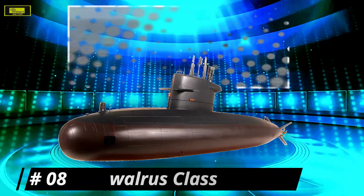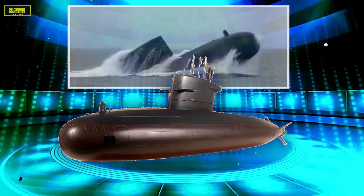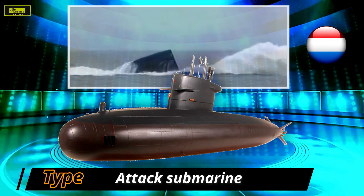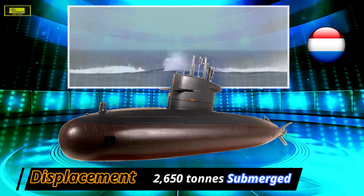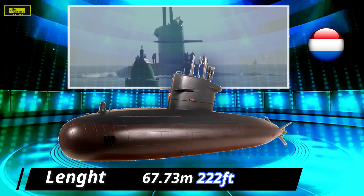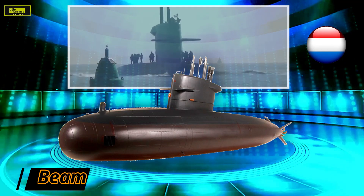At number 8: the Walrus class. The Walrus class was put into service for the first time in 1990 and is solely operated by the Royal Netherlands Navy. When they entered service, they were considered among the most advanced non-nuclear attack submarines, and are still considered one of the top conventional powered submarine classes in the world today.